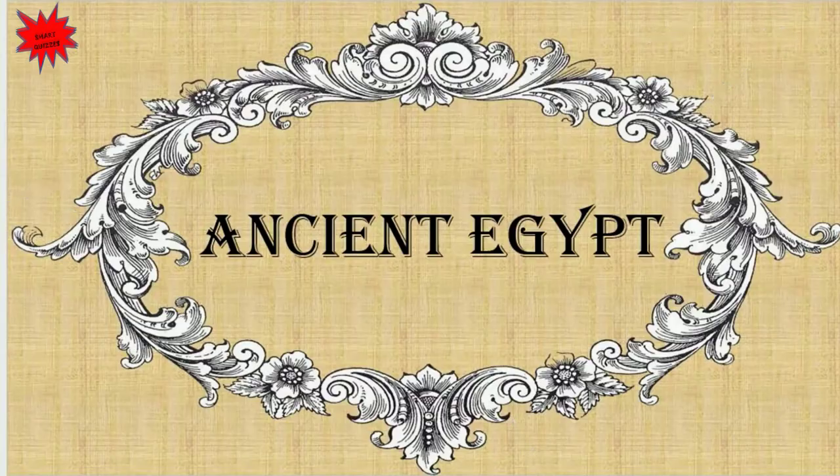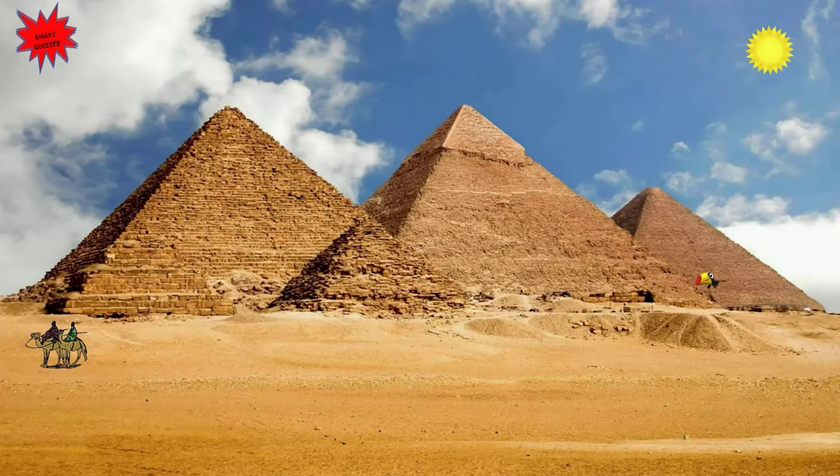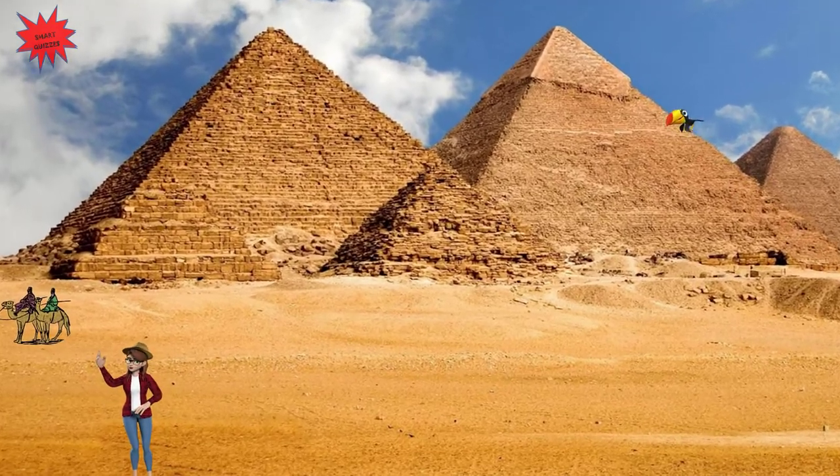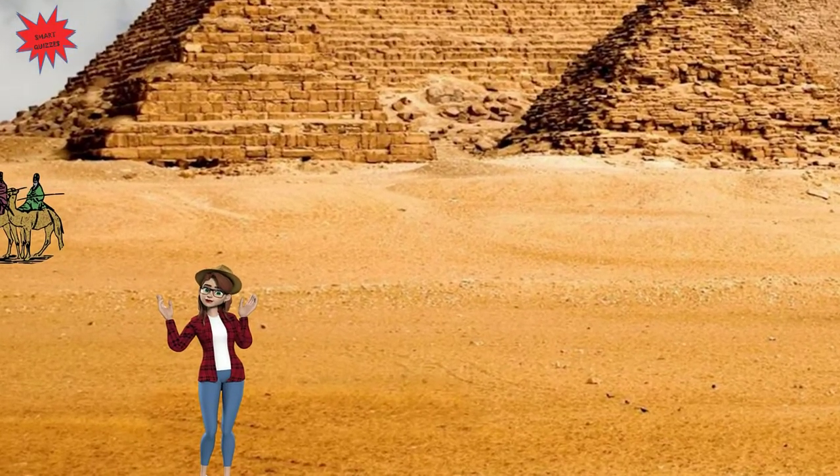Ancient Egypt. Hello kids, my name is Julia. Today we start our visit in Egypt. We are here near the Pyramids of Giza.